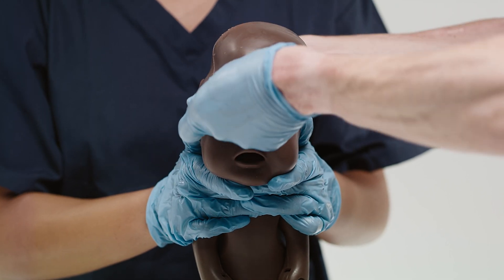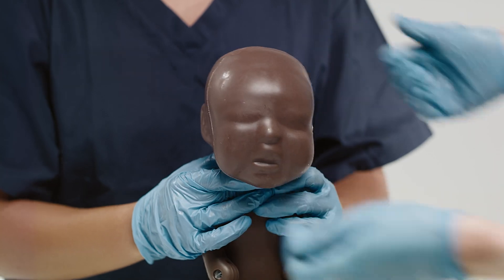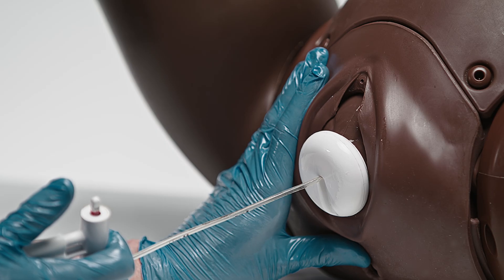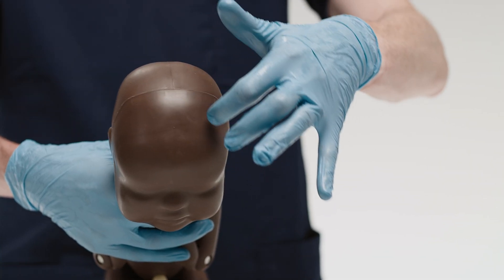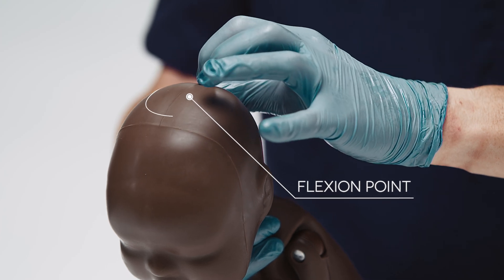For ventouse, the soft silicone mask provides a secure surface for the ventouse to suction to, giving consistent deliveries time after time. Realistic palpation of suture lines allows correct identification of the flexion point and placement of the long tubes.